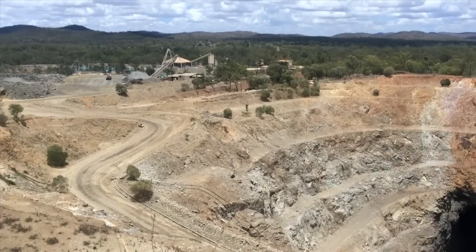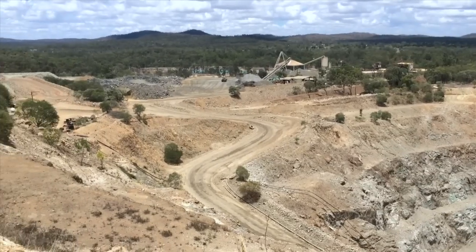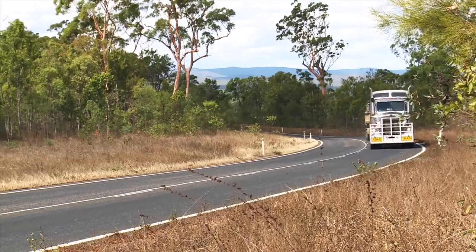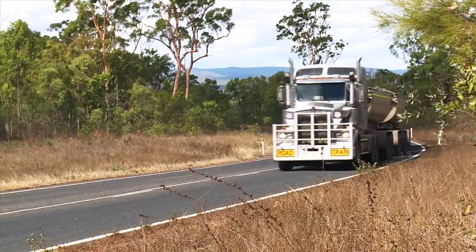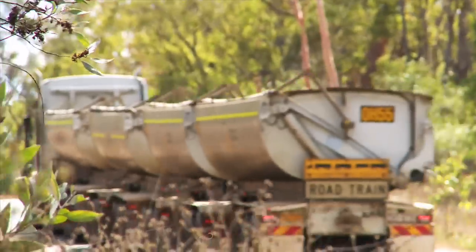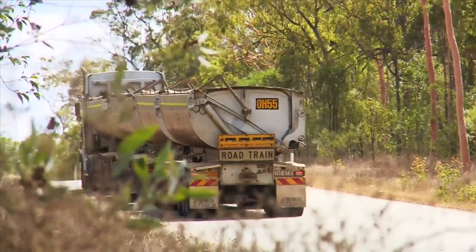This job, we haul ore from a mine site 160 kilometres away back to the processing plant here in Mount Garnet. We feed the processing plant and take the concentrate that gets made back down to the port in Townsville — just one trip in 24 hours.